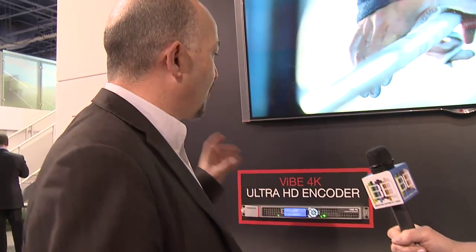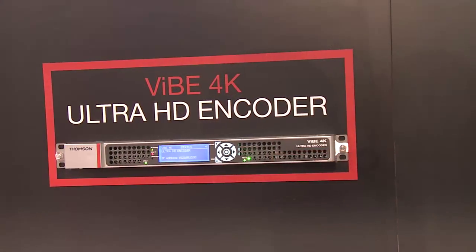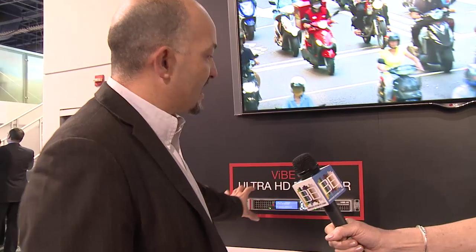Let me move to the other part here and show you another type of application and another technology. This side of the booth, we are showcasing our new Vive 4K Ultra HD encoder. This platform is the most compact Ultra HD live encoder on the market. It's a 1RU chassis and it can do Ultra HD live encoding for broadcast applications up to 60 frames per second, 10-bit resolution, and beautiful picture quality on a 1RU frame.